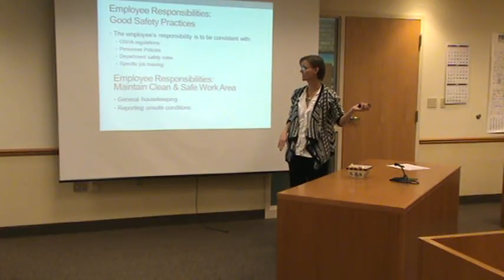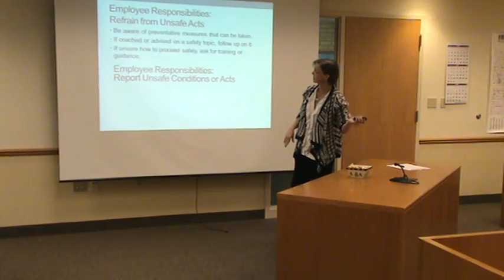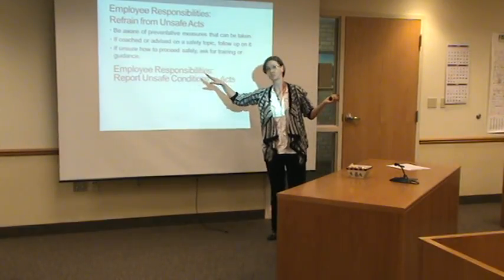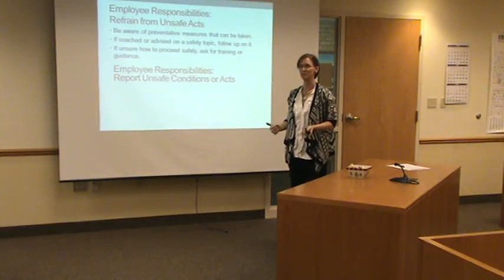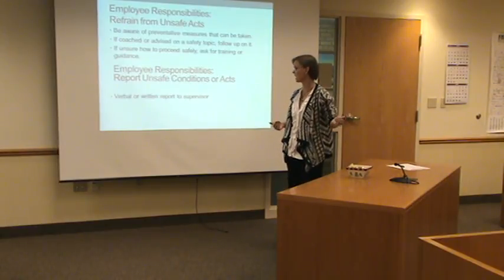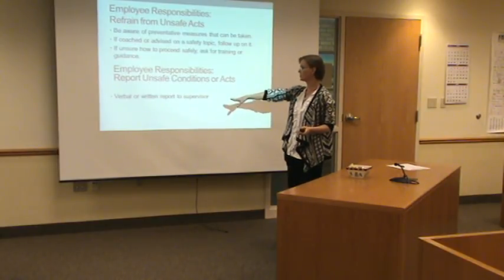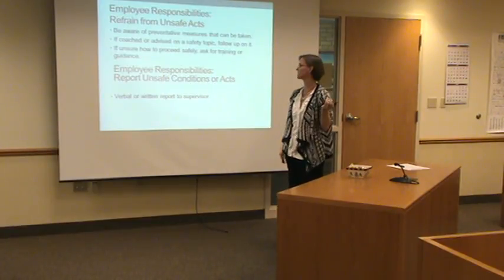And there's that reporting again. Report, report, report. We have a form for this. But if you're not big on filling out a form, contact me, email me, call me. Just let me know whatever it takes. You can do verbal or written. Whatever it takes to get it communicated.